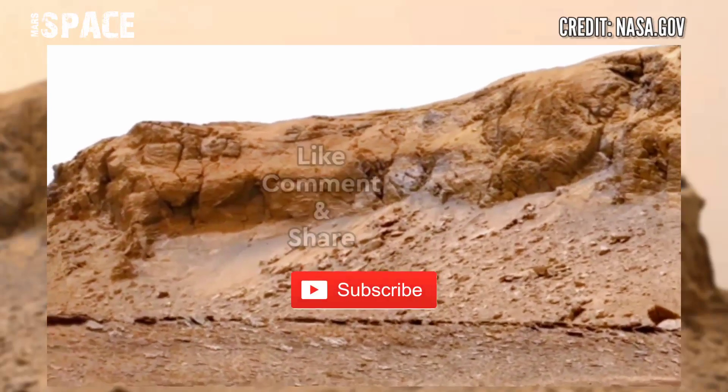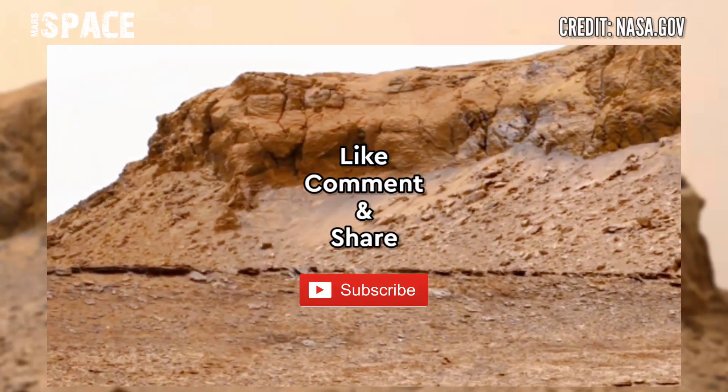What are your ideas and thoughts about the planet Mars?